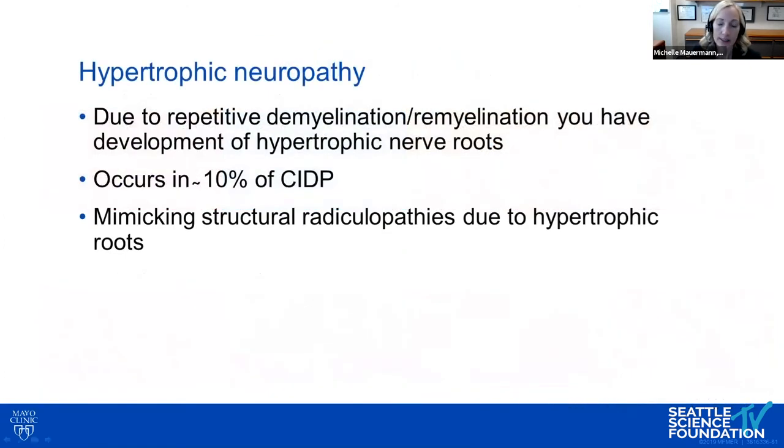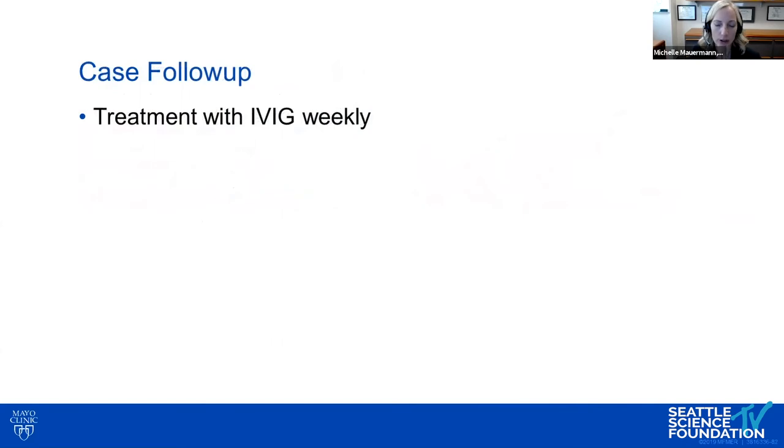Significant hypertrophy occurs in about 10% of CIDP patients and can mimic structural radiculopathies due to hypertrophic roots. This patient was treated with weekly IVIG with some improvement, though with extensive onion bulb formation and scarring, significant improvement is difficult to achieve.